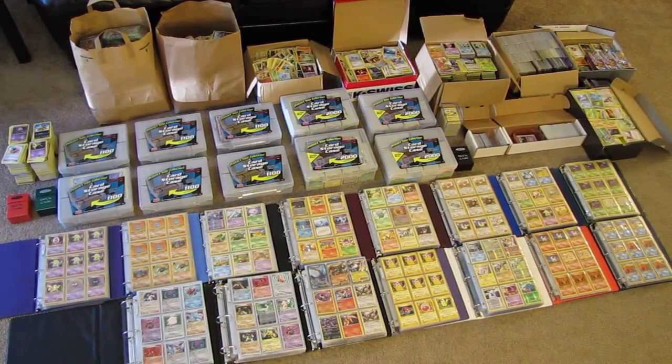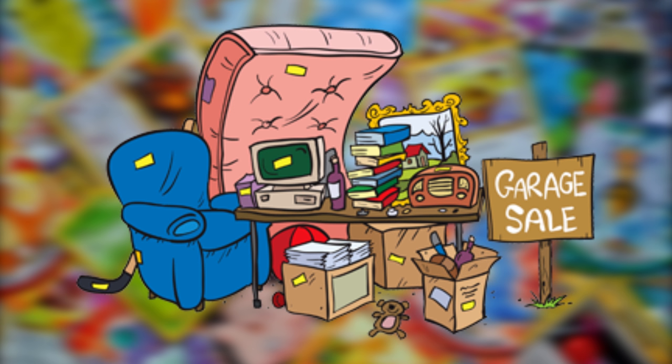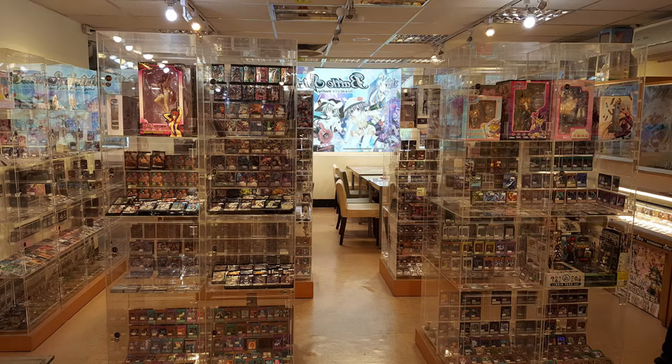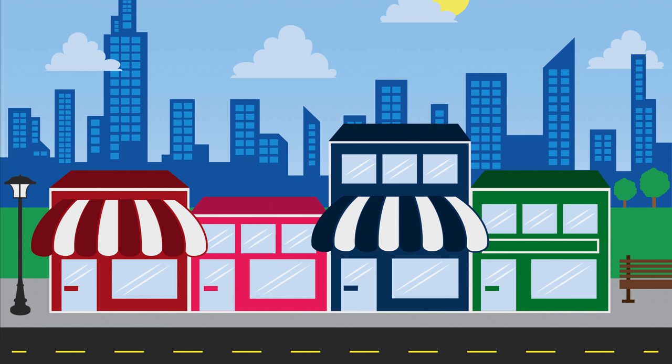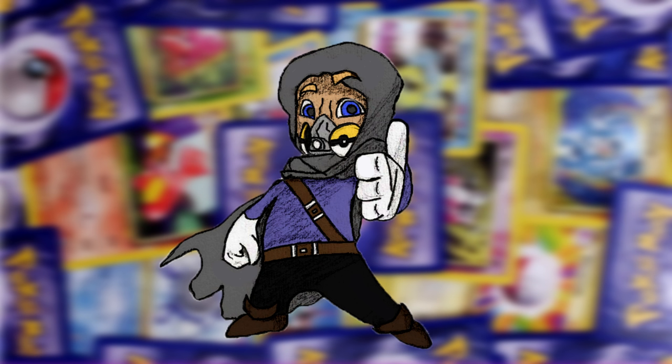Now you should have a good idea of what cards to look for. The next question is where to look. A lot of people don't know what they have when they have one of these cards. Scour garage sales and online listings from personal sellers — you can occasionally find a gem for cheap. Many stores throw these kinds of cards in with common cards without knowing any better. Stores with single cards for sale can be a gold mine. A few years ago I found a Base Set Charizard for $2.99 at a local store.